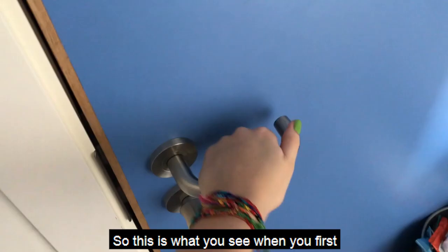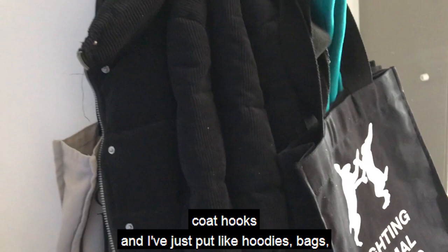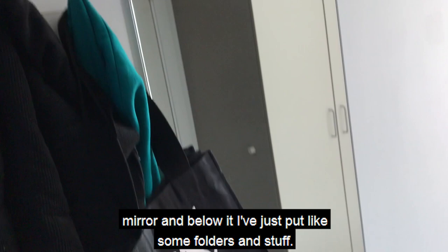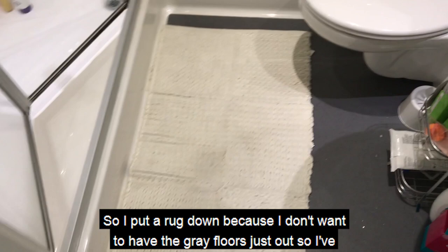So this is what you see when you first walk into my room. At the front on the left I've got three coat hooks and I've just put hoodies, bags, coats, et cetera on there. Then I've got a mirror and below it I've put some fold-up things. When you turn to my right I've got my bathroom — I've got a rug down because I don't want gray floors just outside. This is the shower.